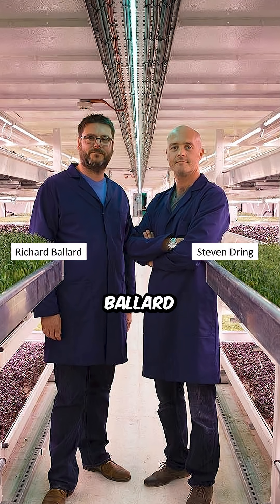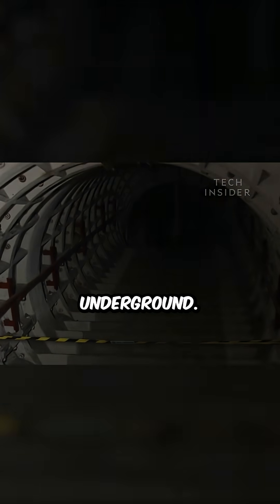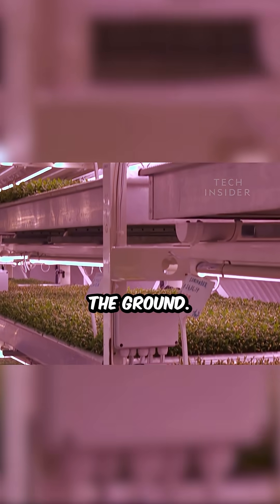Back in 2015, two British entrepreneurs, Richard Ballard and Stephen Dring, turned an old World War II bomb shelter under London into a real underground farm called Growing Underground. They used LED lights and hydroponics to grow crops 33 meters below the ground.